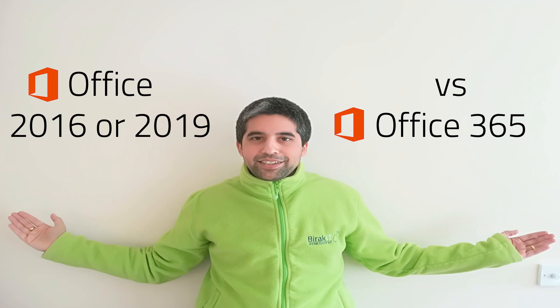Welcome to the Bureau of IT Podcast. This week we have an interesting debate about Microsoft Office. Before we carry on, when you purchase Office do you think about the following points?